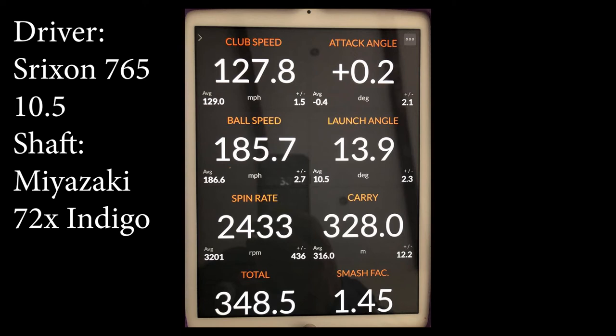he hits slightly up on it. Ball speed is sitting at 185, which is pretty hot off the face. Launch angle shows quite a big difference when looking at the average versus this specific shot, and that's kind of why the carry went an extra 12.2 meters when you look at the carry number below.